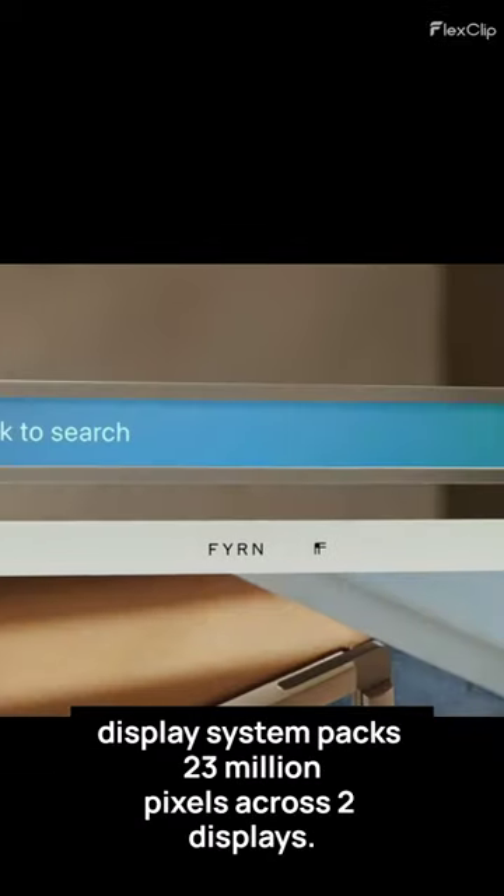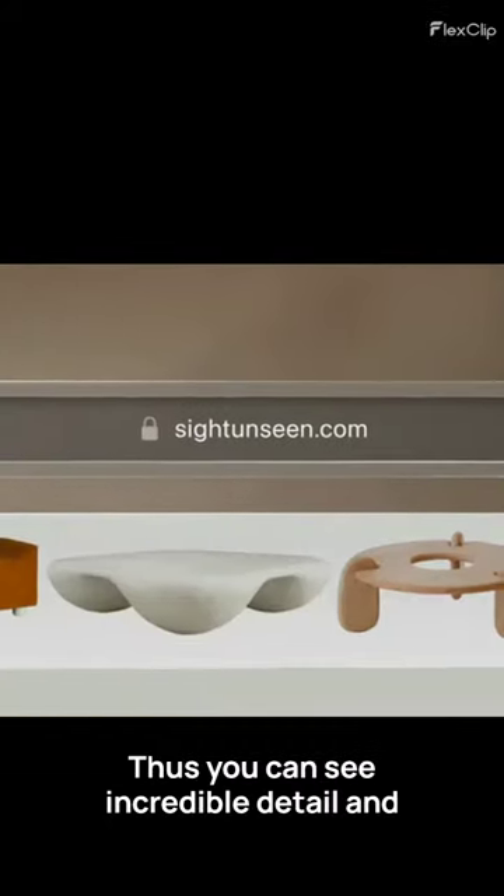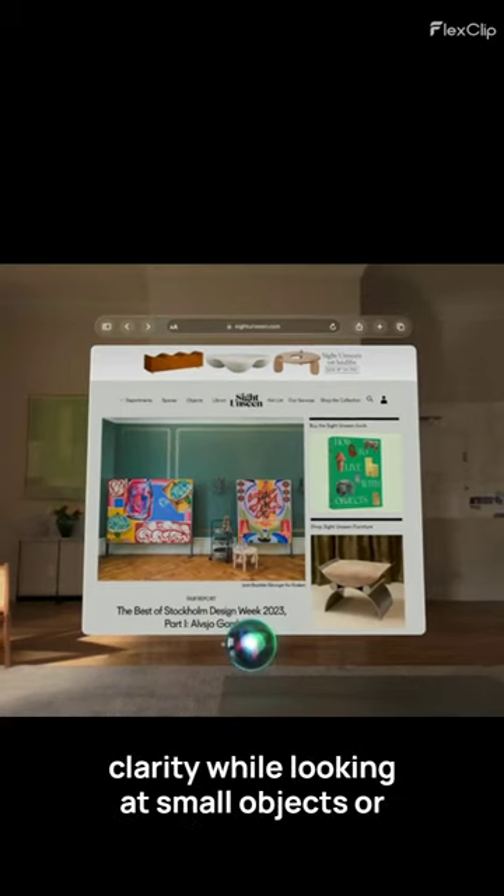The Vision Pro's display system packs 23 million pixels across two displays, so you can see incredible detail and clarity while looking at small objects or text.